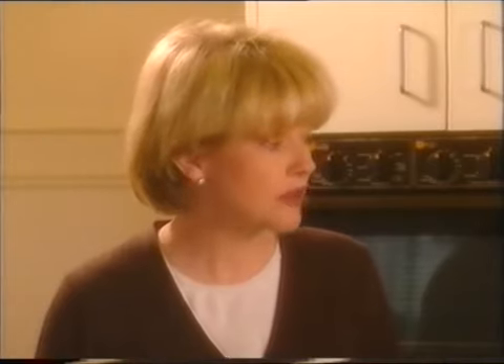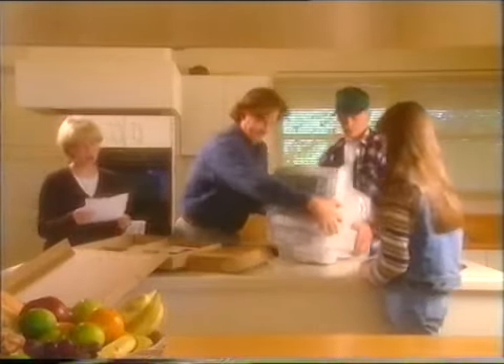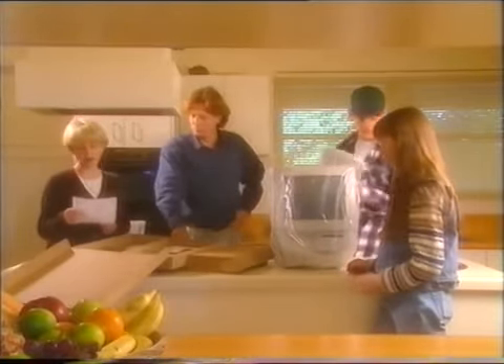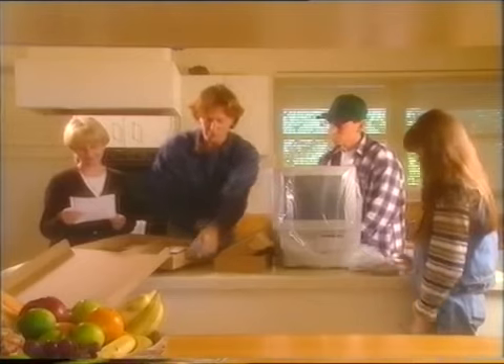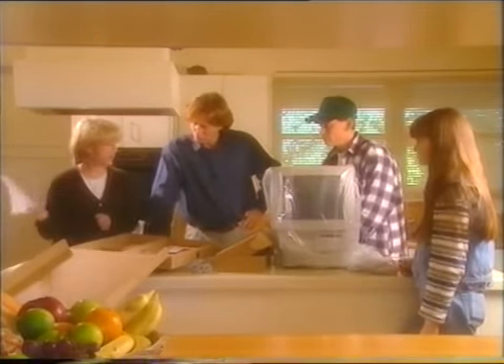Do we have one Macintosh computer? Yep, we've got that. Keyboard? Yep. Mouse? Here it is — just like the one at school, Mom. Power cord? Yep, one power cord, present and correct. Disc, manuals, booklets. Looks like everything.